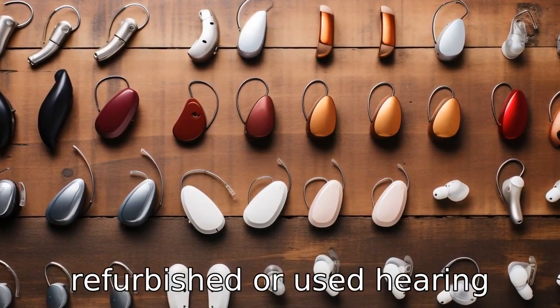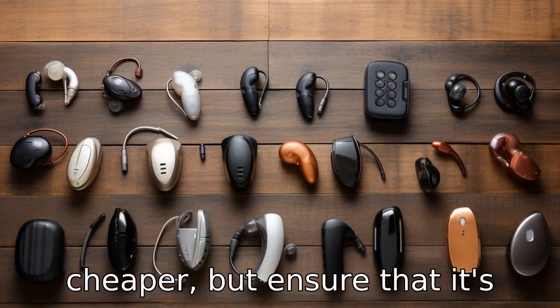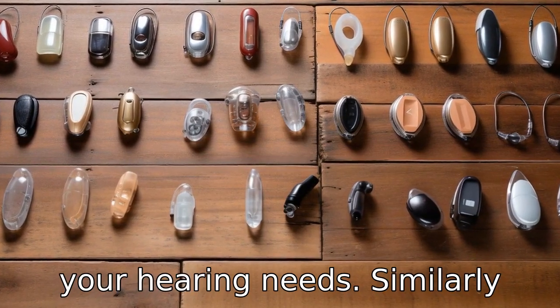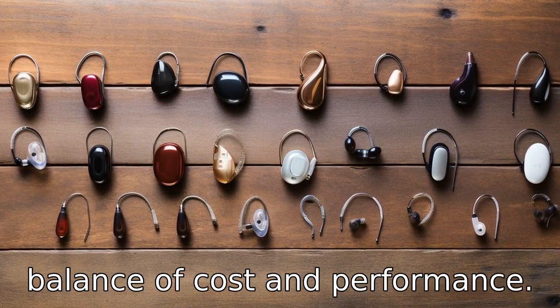Tip 4: Purchase refurbished or used hearing aids. Used hearing aids can be cheaper, but ensure that it's properly cleaned and tuned to your hearing needs. Similarly, refurbished or reconditioned hearing aids offer a good balance of cost and performance.